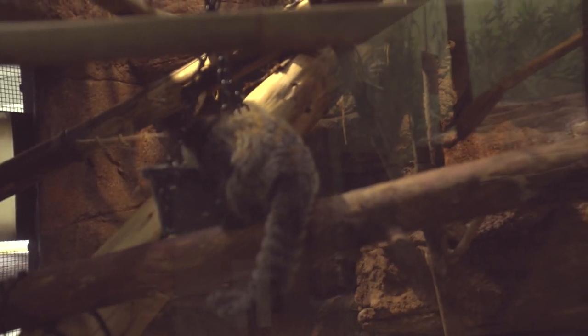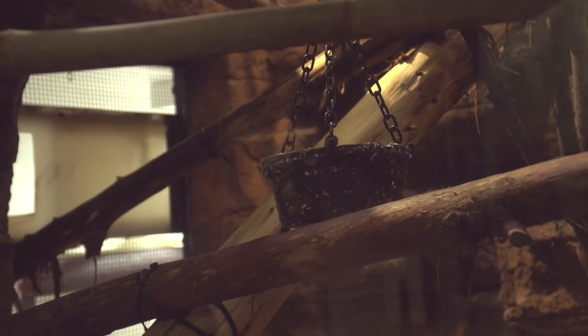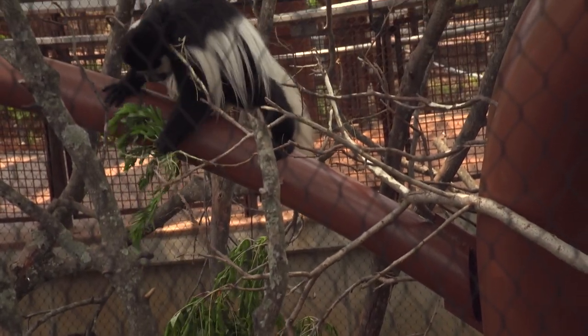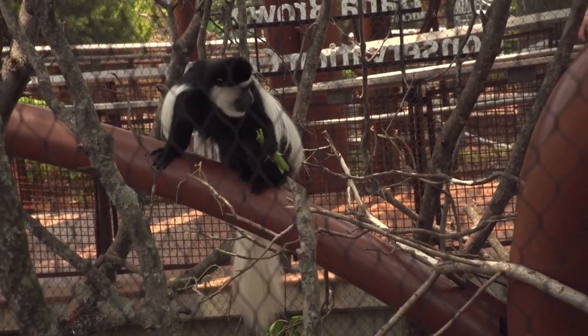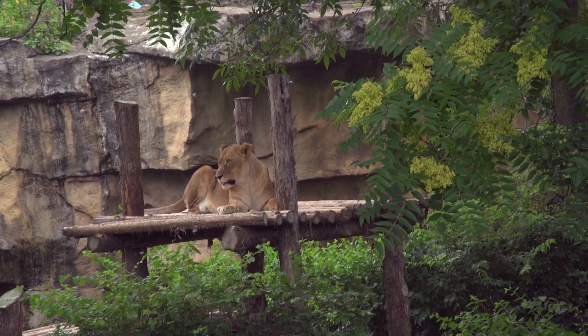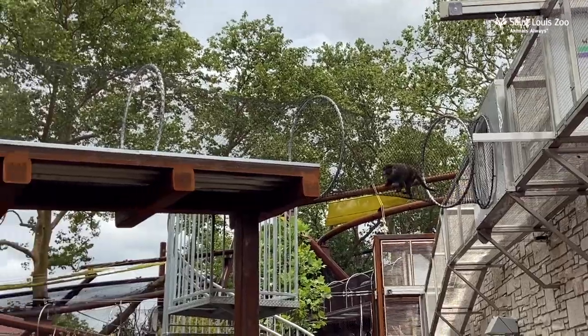Although they still have the option of being inside, many primates are reveling in the great outdoors and all of the new sights, sounds, and smells that come with it — the trees, the wind, even the highway. One of the habitats directly looks out over the lion enclosure, so lions can see monkeys and lemurs, and lemurs and monkeys can see lions.